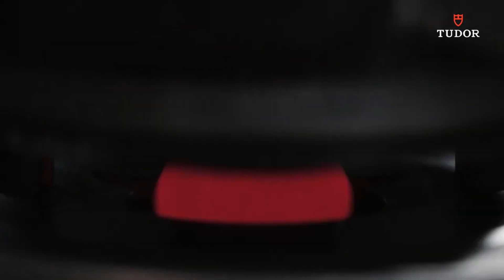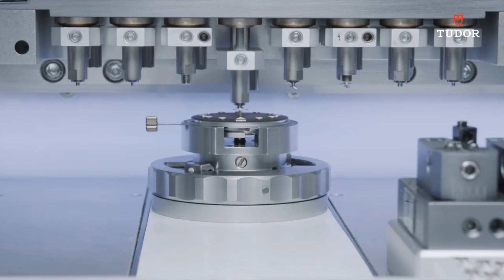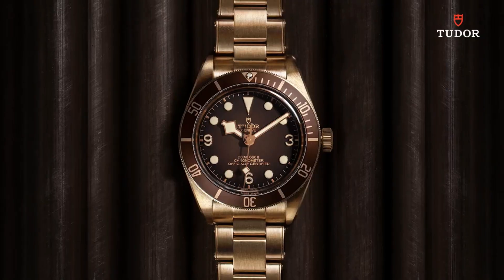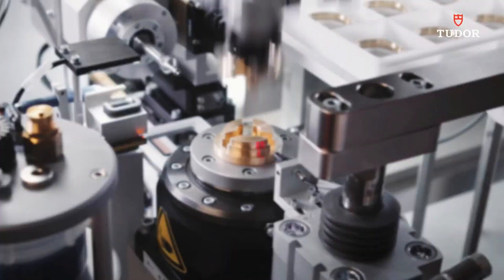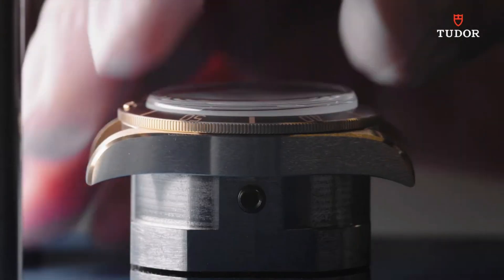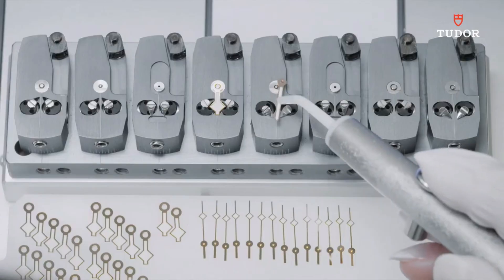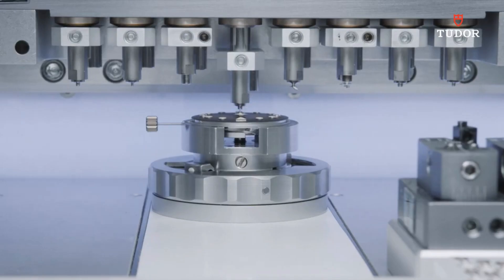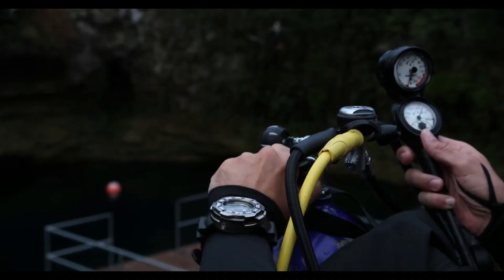Black dial enhanced by luminous gold-tone snowflake-shape hands. Silver-tone stainless steel case with a black and gold fabric band. Automatic movement. 200 meters / 660ft water resistance. Unidirectional rotating coin-edge bezel. Scratch-resistant sapphire crystal. Solid case back. Tang clasp. Screwed-down crown. Case size: 39mm x 11.9mm. Band: 20mm wide.